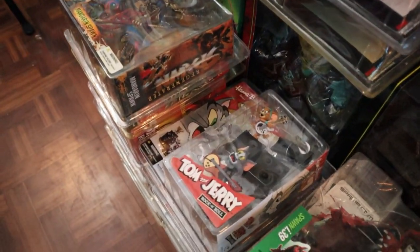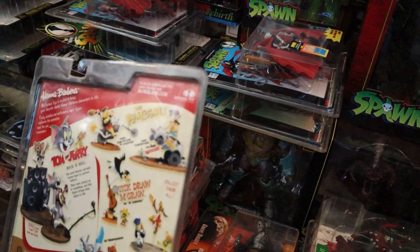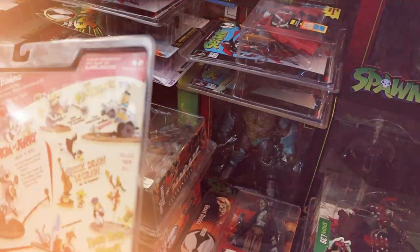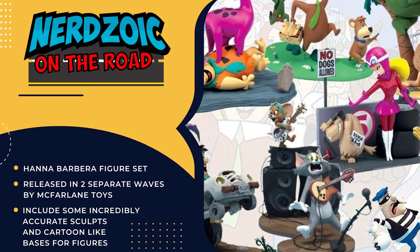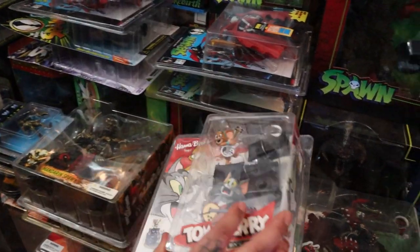Never knew there was a Tom and Jerry McFarlane run — that's a new one for me. There are a few lines out there that McFarlane made that I don't remember hearing about, but when I find them, I buy them. I do have the truck. The Flintstones — very cool. But these are pretty pricey too; they run from $60 to $80 each now.